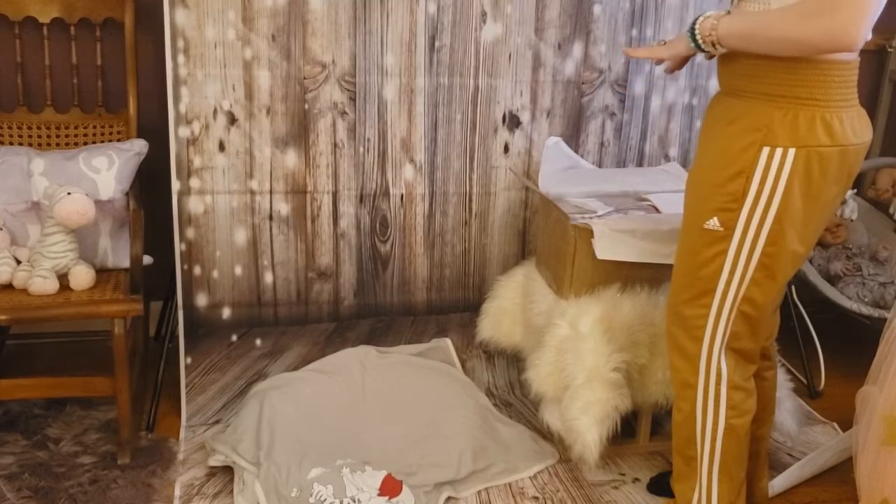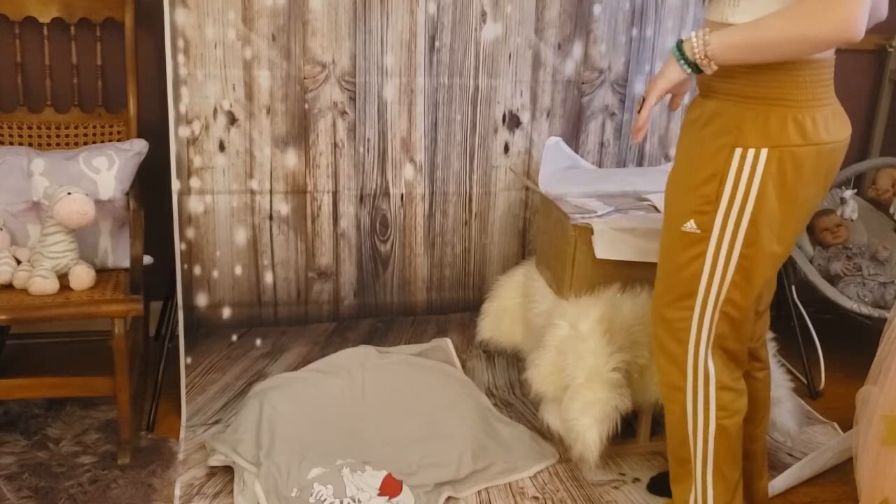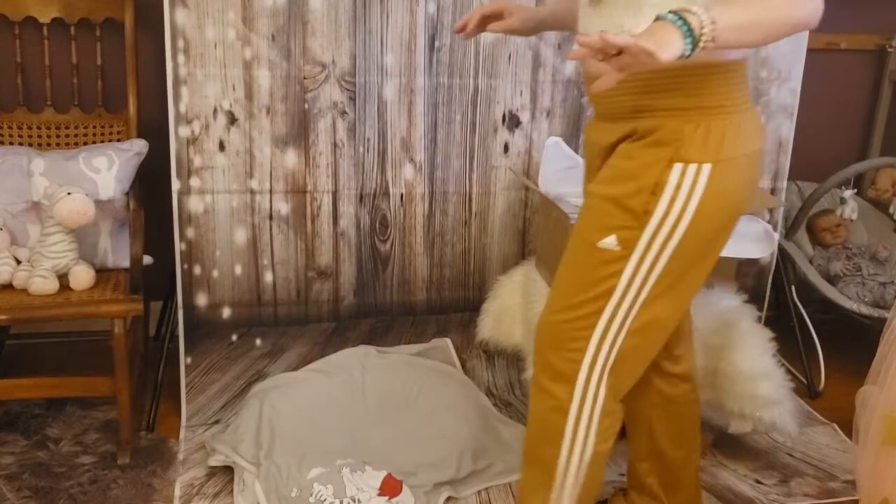All I did was open the box so that no shipping labels were revealed or anything. Other than that, I didn't touch anything in the box. She just got here. Let's do this thing — I've been waiting forever.